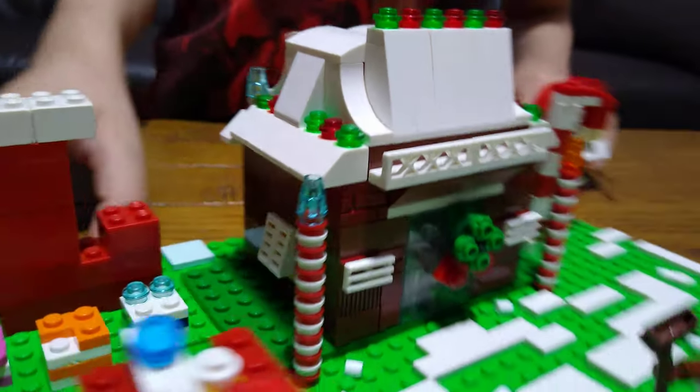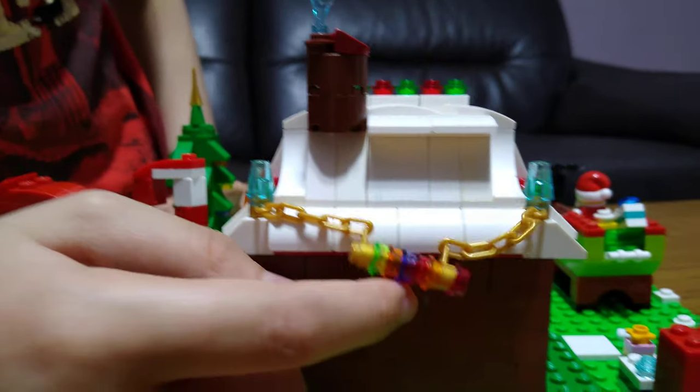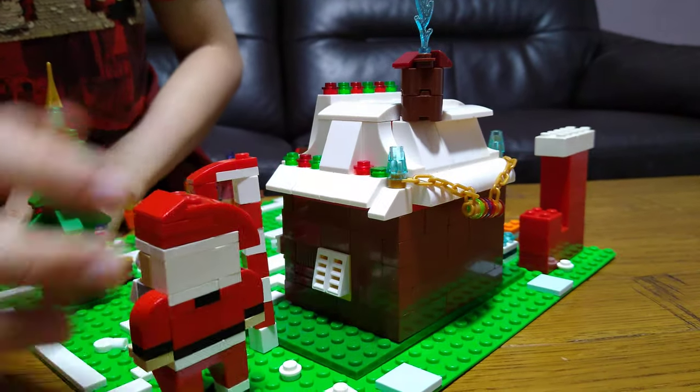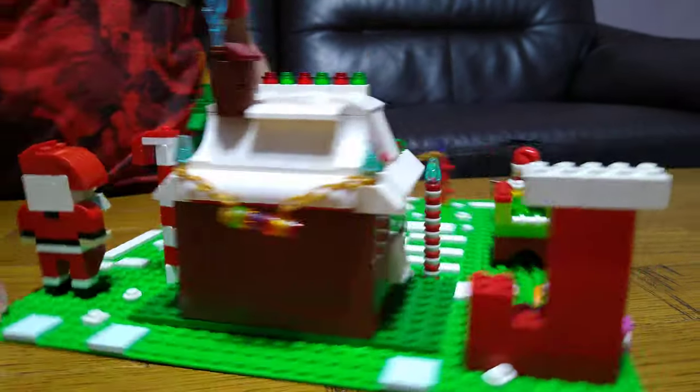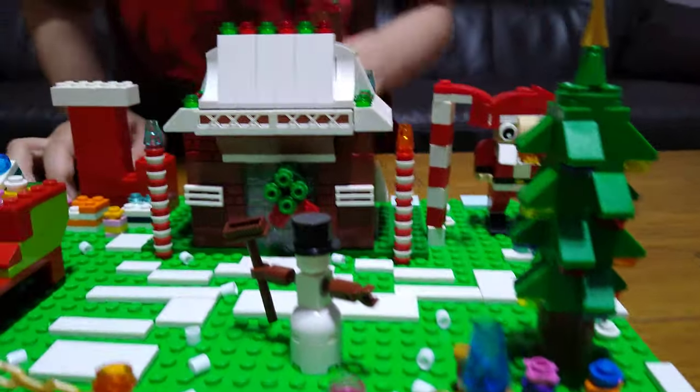At the back of the house we've got this chain attached to more Christmas lights, and at the side of the house we've got a window as well on the other side.